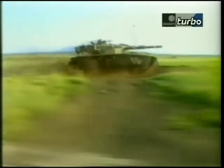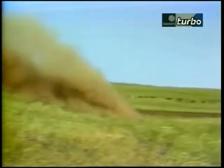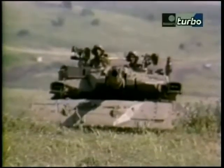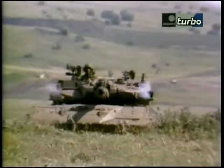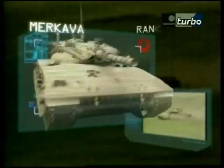This Israeli successor was not — crew survivability was the absolute priority of its designers. It is a tank that arguably protects its crew better than any other through some ingenious engineering solutions. The Israeli Merkava tank.